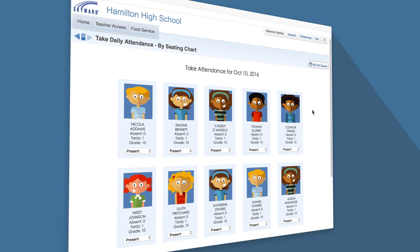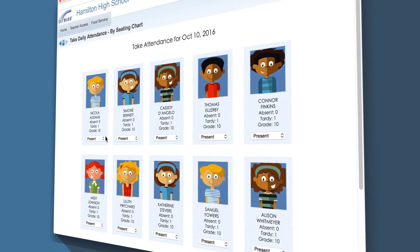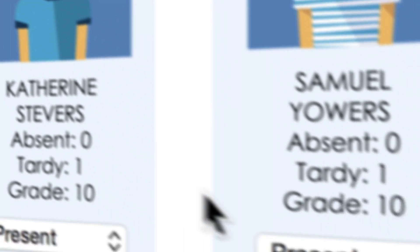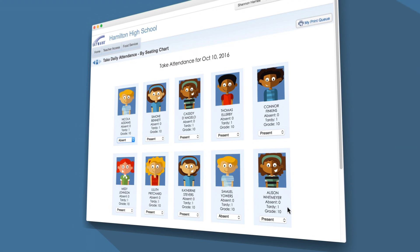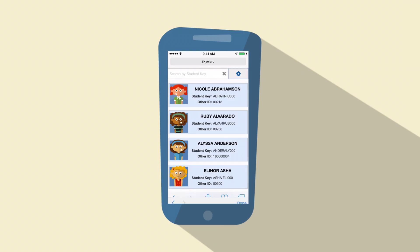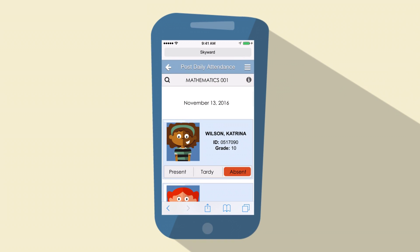Let's start with attendance. In Skyward, your teachers will have the option to take attendance by seating chart with student pictures. Not only will this help speed the process along early in the year, but it'll be a huge time saver for substitutes as well. For those teachers who aren't sitting behind a desk or just want to be tech trailblazers, attendance can also be taken on our mobile app.